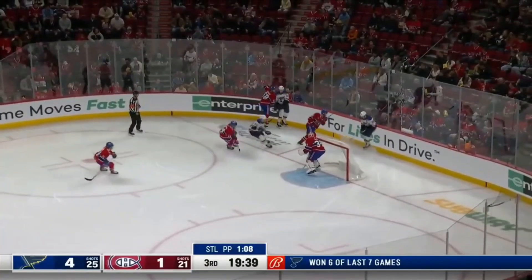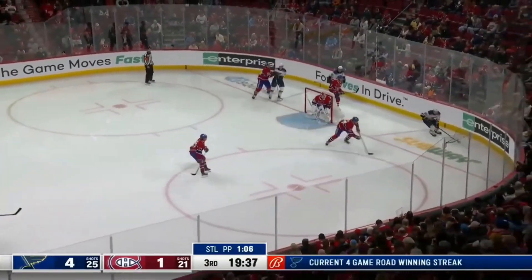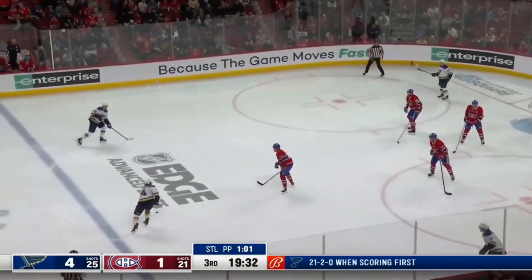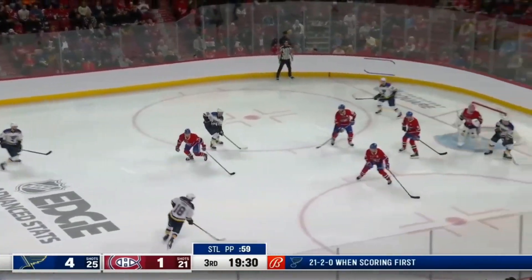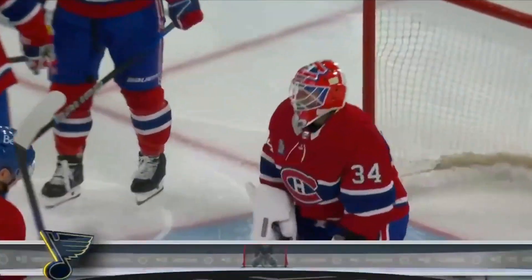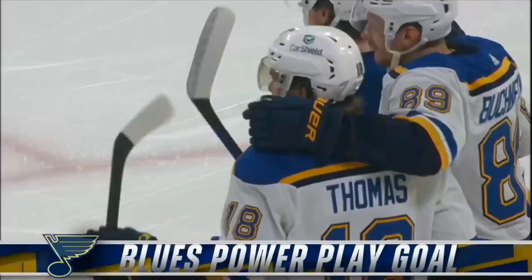Savard back for the Canadiens, to Matheson, knocked down by Neighbors. Out high now for Nick Letty, Letty walking the line for Thomas. Shoots, and he scores! Thomas! A screenshot of power play goal, and the Blues take a 5-1 lead.